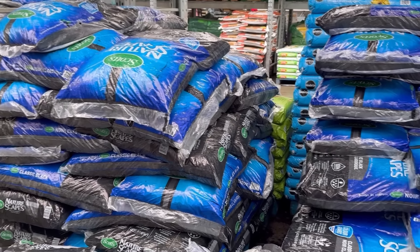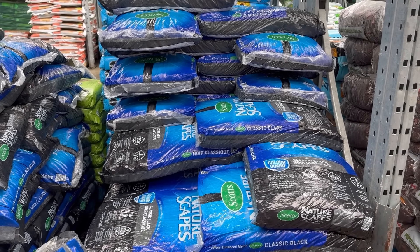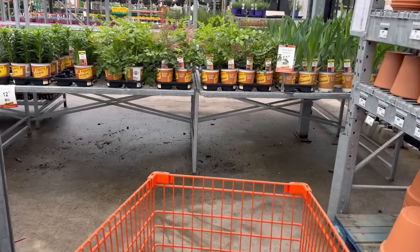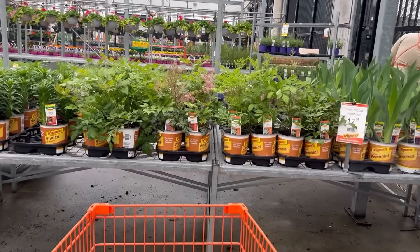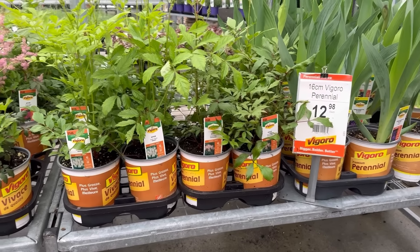Mulch is definitely something I need but I'm not doing that on a rainy day because everything will be all yucky in the car. I'll do it when it's sunny out — maybe it'll go on sale. I just came to peek because I'd rather be doing this than repairs in the house.